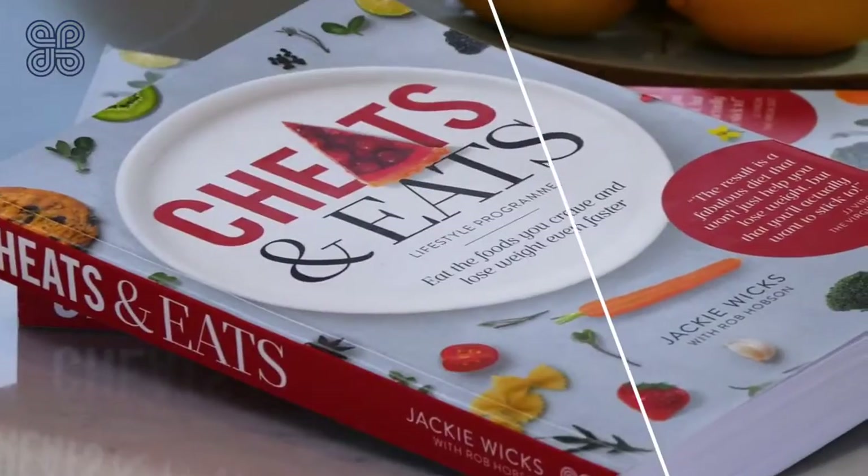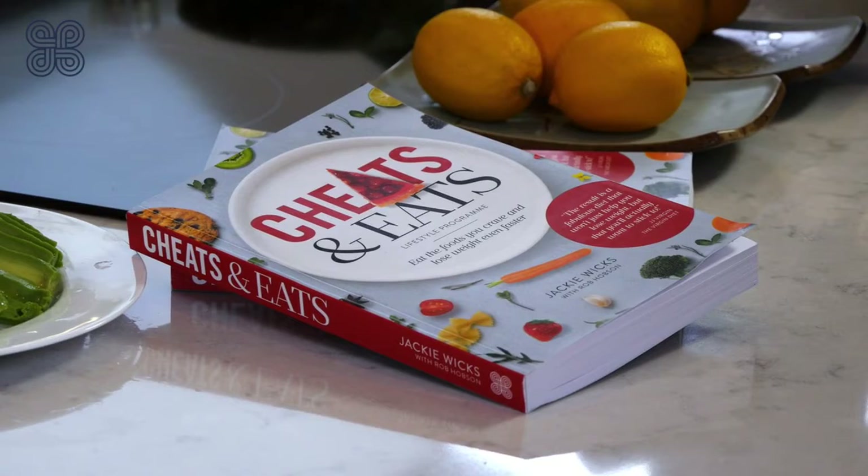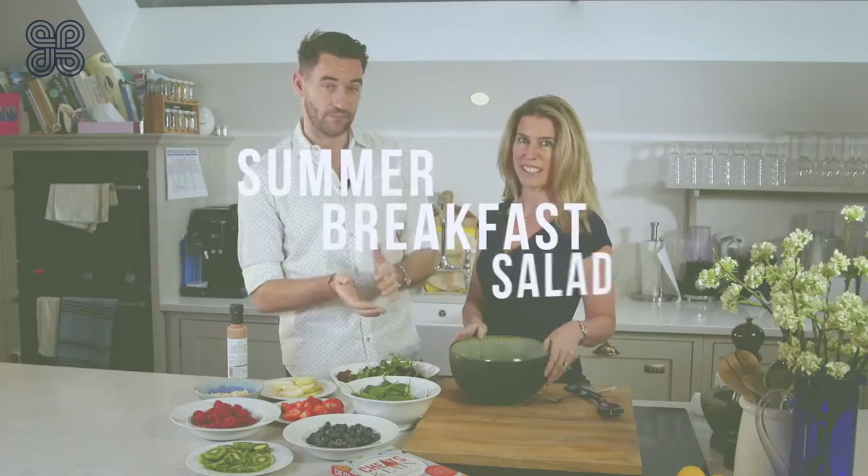Hi, I'm Rob Hobson, Head of Nutrition at Healthspan, and I'm joined today by Jackie Wicks. Jackie's the author of Cheats and Eats. I'm very excited to have worked with her on the UK edition of this book. Jackie, you're going to be making a few recipes from the book for us today. The recipe you're going to be making is the Summer Breakfast Salad.